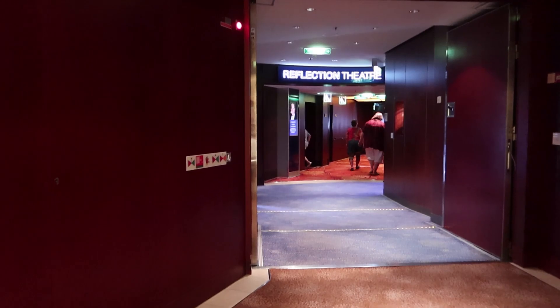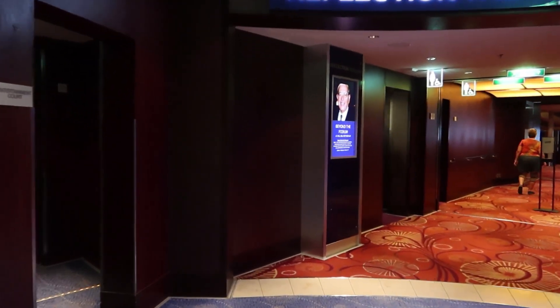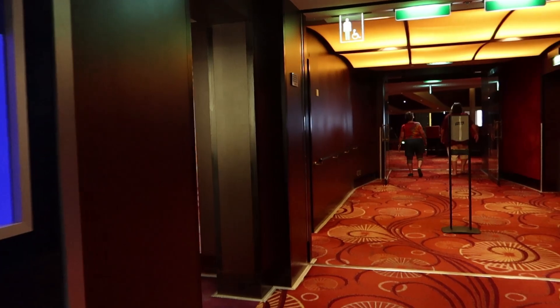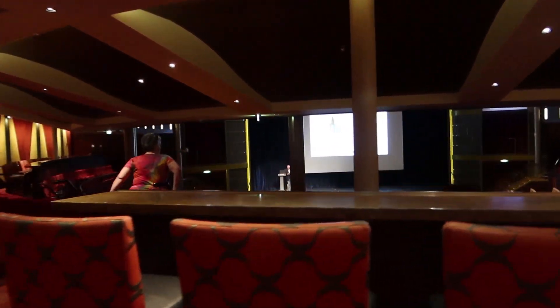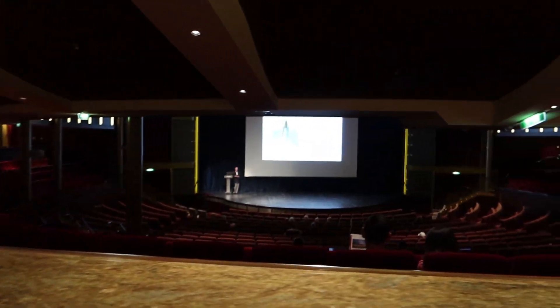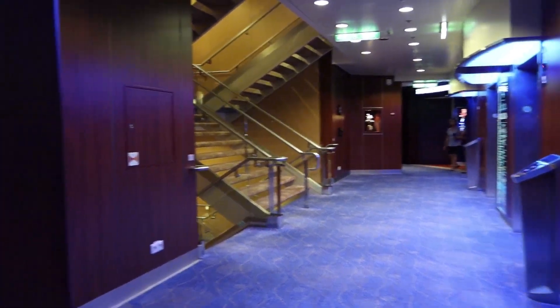Here is the main theater — the Reflection Theater. This is where all your main evening shows will be, but they also have shows during the day. The show hasn't started yet so I'm going to give you a quick overview of what the theater looks like. This is the lower level, but there's also an entrance on the next deck up. On the other side of the theater is where the other bank of elevators and stairs are located.